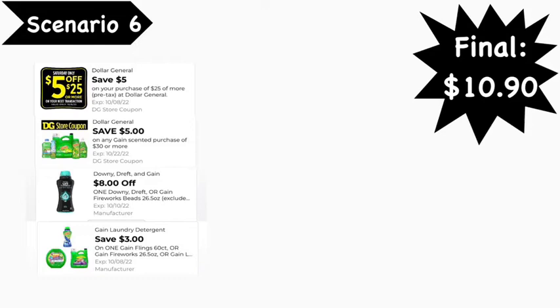Be very strategic in how you do this. Don't put everything up on the counter and expect the cashier to know. I would hand over my Gain liquid first, make sure the cashier scans that, then hand over my Gain Fireworks and go from there.